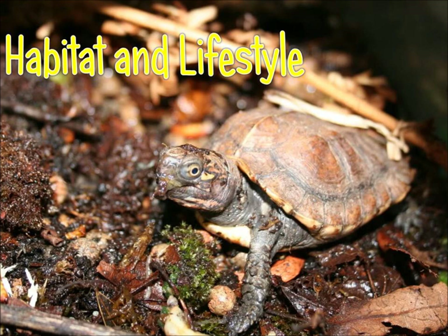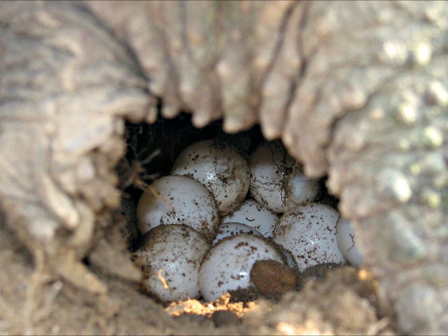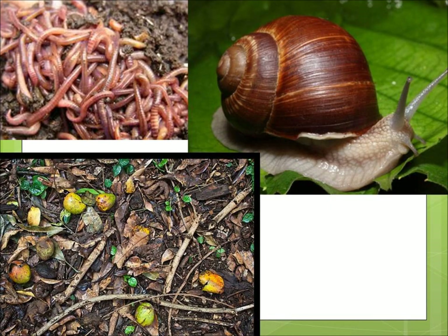Each group of turtle eggs laid is called a clutch. The keeled box turtle is mostly a herbivore but it does eat meat, and sometimes it is classified as an omnivore — this is something scientists are still working on. In the wild this turtle eats a variety of vegetation and prefers to eat fallen foods. This turtle also consumes worms, mollusks, snails and other meats.